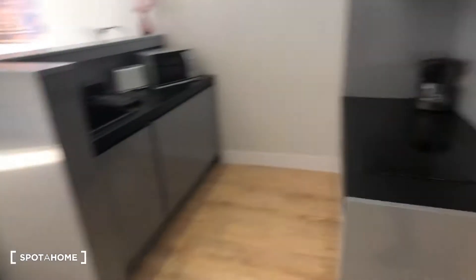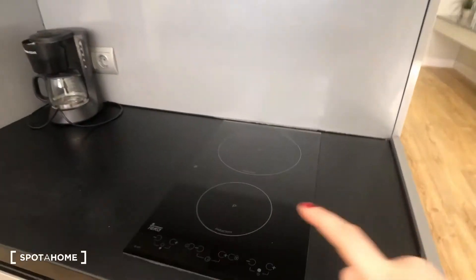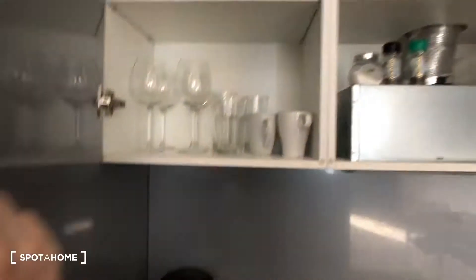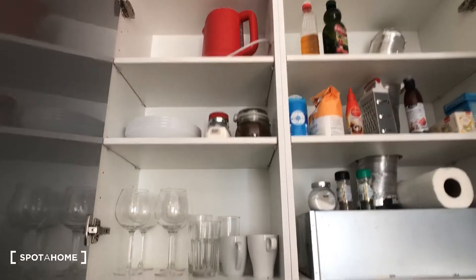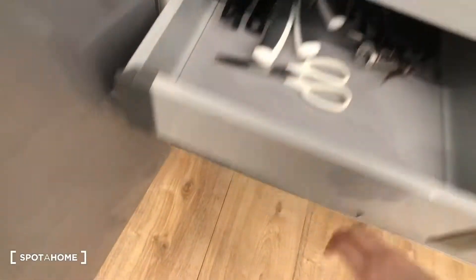Now we're going to check out the kitchen. The kitchen is fully equipped. Here is the stove with two burners, and down here there's an oven. You can see this is a coffee maker right here. Up here we have storage — some plates, some glasses, coffee mugs. Down here you can see there's more dishes, kitchen utensils, pots and pans.